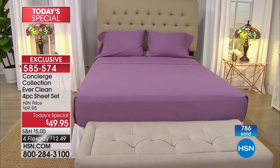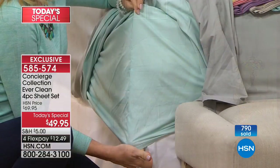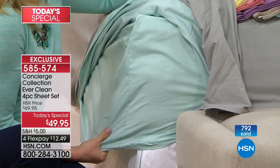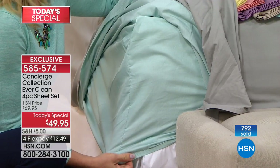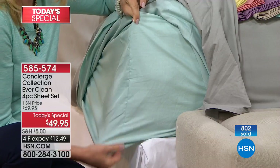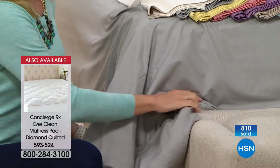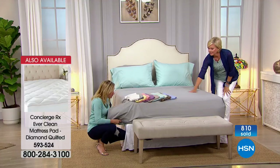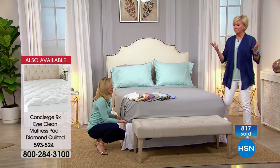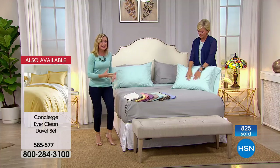FlexPay is great for bedding because it gives you the ability to get the sheets home, wash them, sleep on them, and try them out. It doesn't matter what your issue is — maybe you're just trying for a cleaner home, a cleaner bed. This is going to work for that. Maybe you are a hot sleeper. Maybe you want to sleep with your pets. This is a great one.